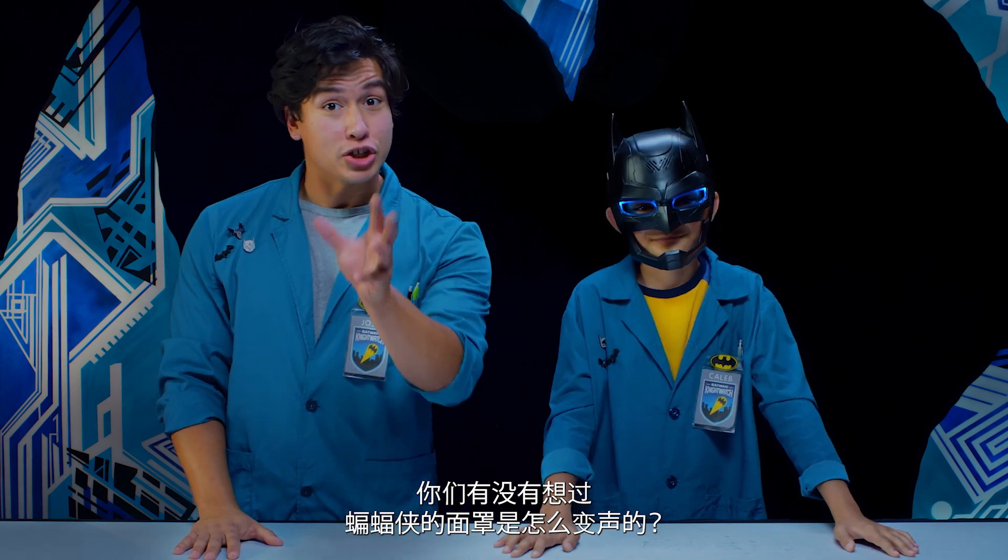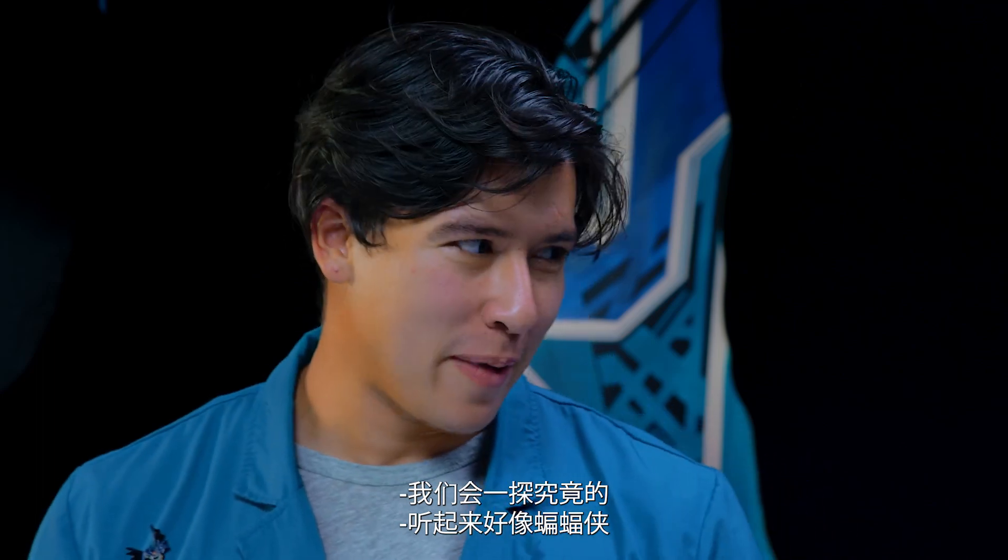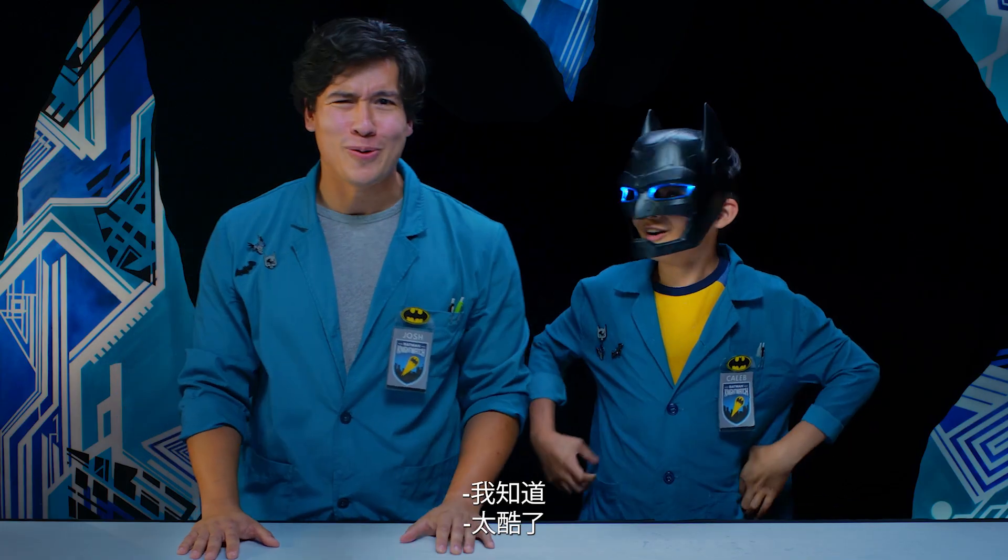Have you ever wondered how Batman's cowl can adjust his voice? Well, we're gonna find out! You sound just like Batman! I know! So cool! Right?